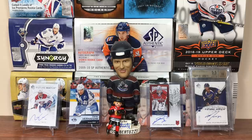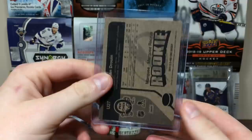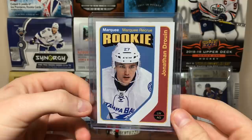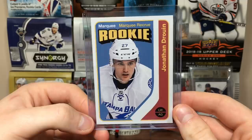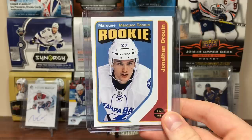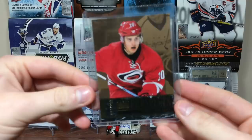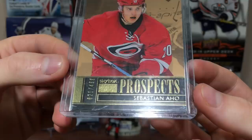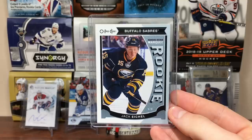Next up is a set I cannot find for the life of me — a Marquee Rookie Retro of Jonathan Drouin inserted in 14-15 Upper Deck Series 2. I can't find any of that stuff — that's home to the David Pastrnak Young Guns, Andre Vasilevsky, Beau Horvat, a lot of great players. That stuff's a fortune — I regret not getting a box of that because Pastrnak's stuff is on fire. Got an Artemi Panarin OPC Platinum Marquee Rookie — that's cool. Got a Sebastian Aho Skybox Premium Prospects, numbered to 499. And a Jack Eichel OPC Marquee Rookie update.